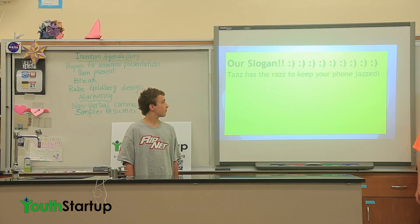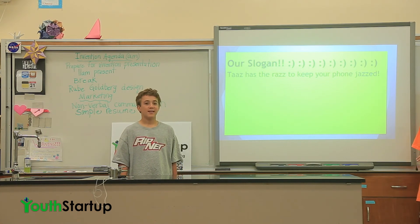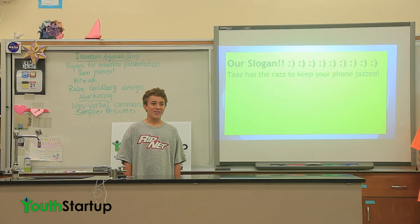This is our slogan: 'Taz has the rise to make your phone jazz.' Can we all sing it? Ready, go. Taz has the rise to keep your phone jazz.